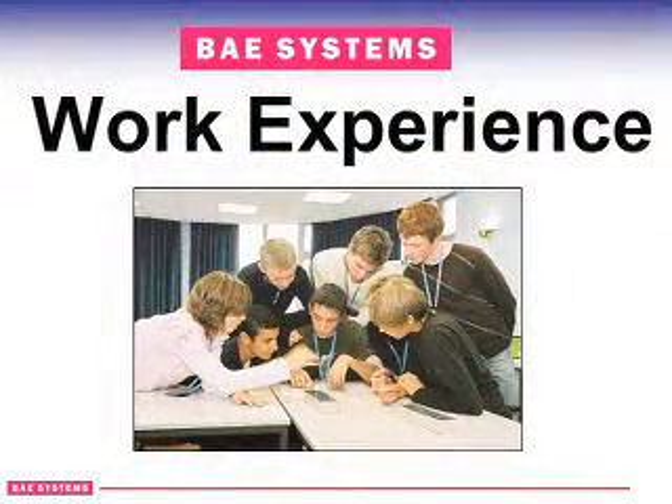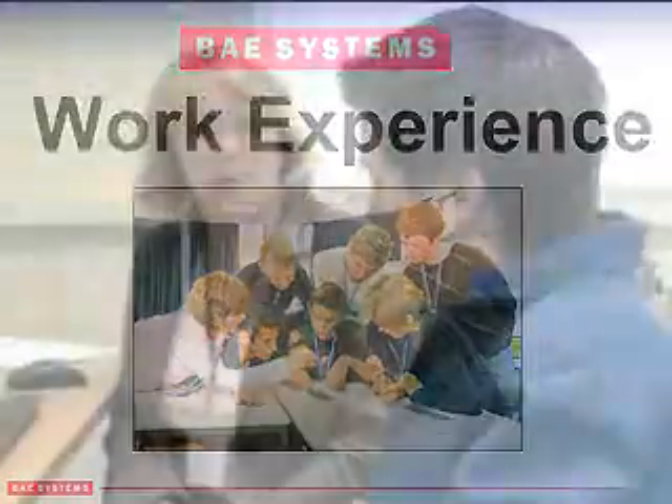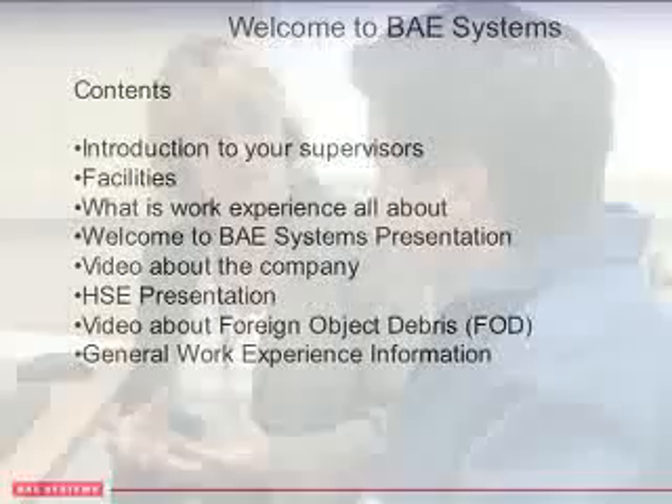Morning Chris, welcome to BAE Systems. I'm going to talk you through work experience and what you do at BAE Systems, give you a brief overview of what we do at the site and talk to you about health and safety. First I'm going to talk about what the work experience is all about and what it means to you. It's an opportunity for you to find out about the world of work and whether or not an engineering organisation is for you.